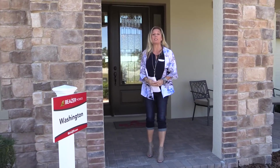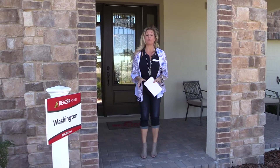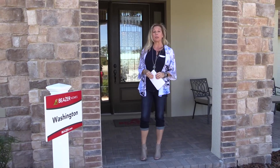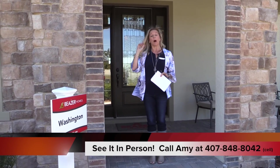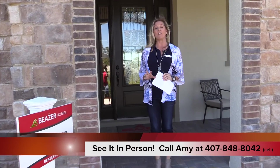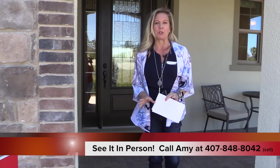Hi everybody, it's Amy with Heart and Home Orlando. Today we are out here in Windermere, Florida, in a Beezer Homes community called Windermere Isles. This is their Washington model home — a beautiful floor plan, and you are going to really love the dynamic visual as soon as you enter this home.